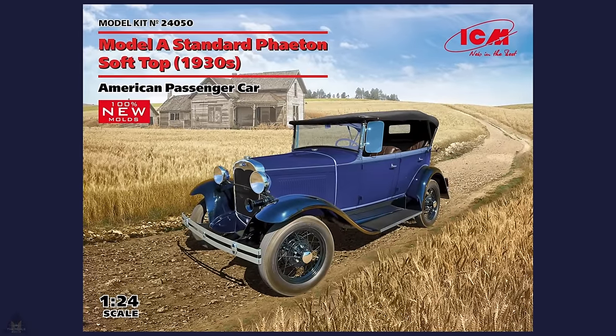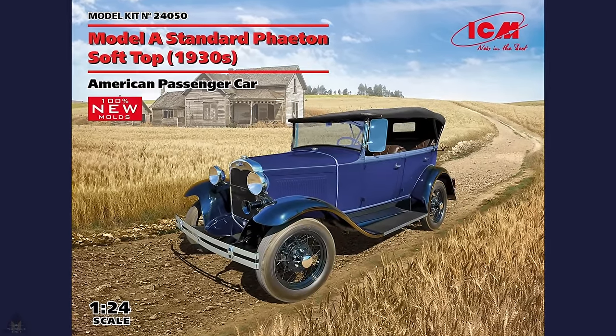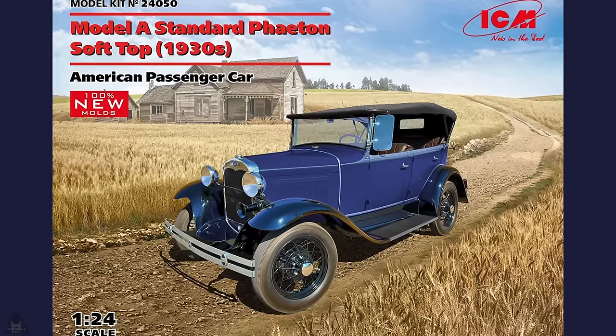ICM are making new molds of their Model A standard Fetus soft-top, a 1930s American passenger car, and that's in 1/24 scale.